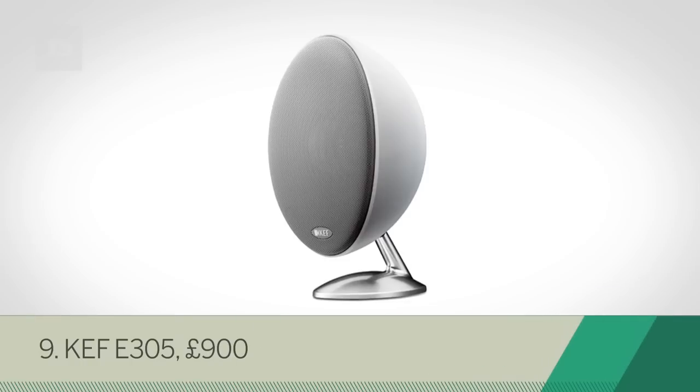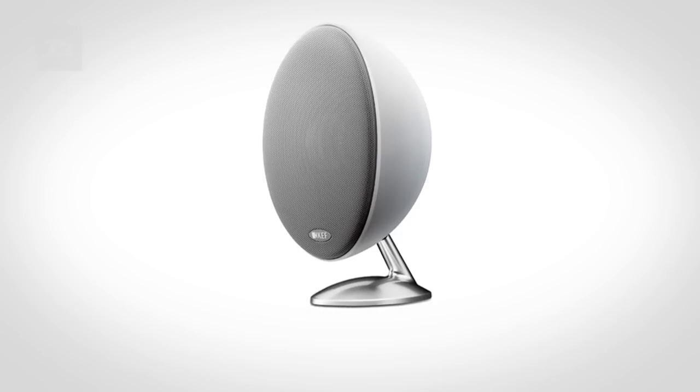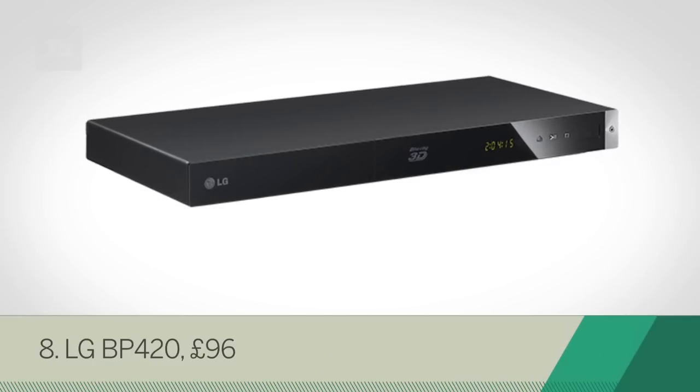The KEF E305 is at number 9 — a designer look and price tag, but KEF's speakers deliver fantastically on sound. The LG BP420 is at number 8, a great value Blu-ray deck, especially if you're not bothered about Wi-Fi connectivity.